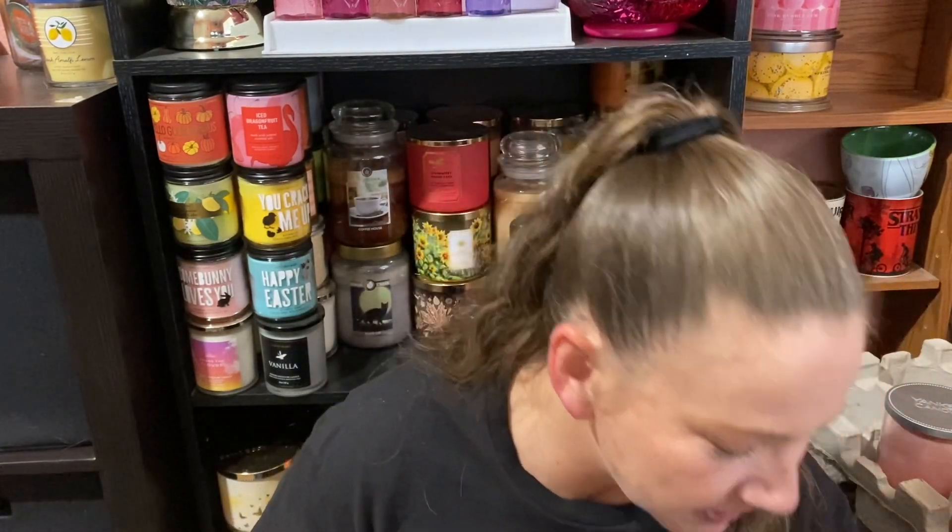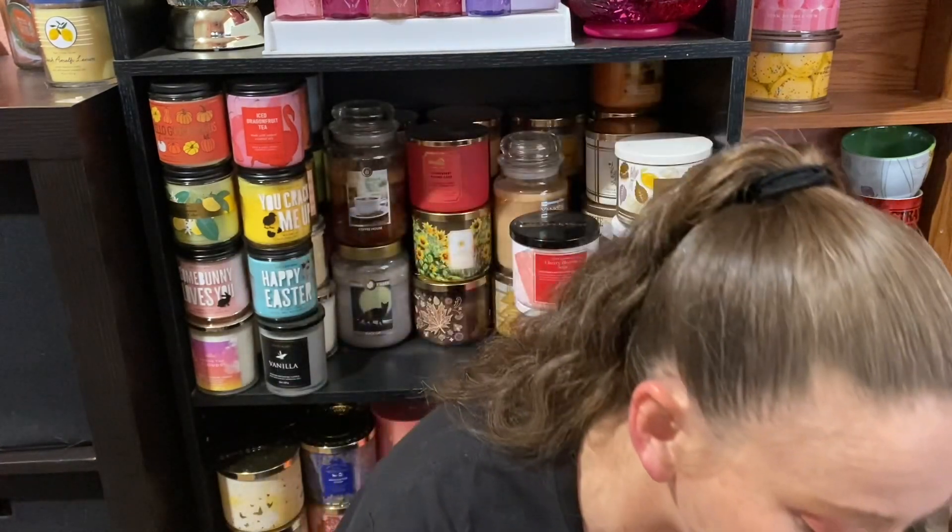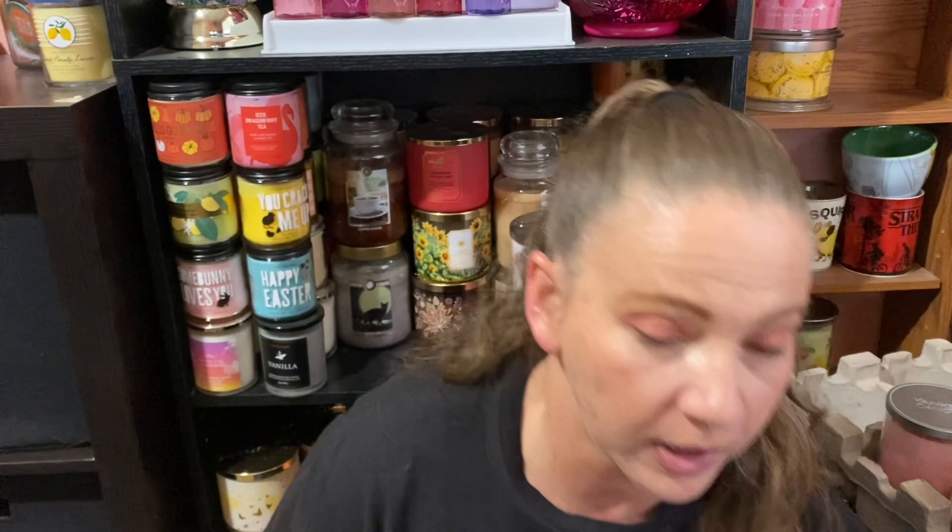I wanted to tell you guys what I wore this week and my thoughts. I'm coming up towards the end of my project use-it-up for May, finishing most of my products. I think I only have about one set left and I'm done. But I'm going to talk to you guys about what I wore.